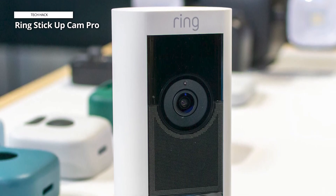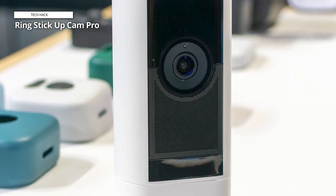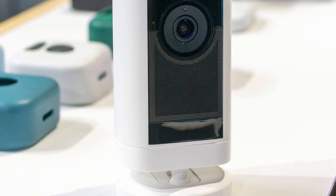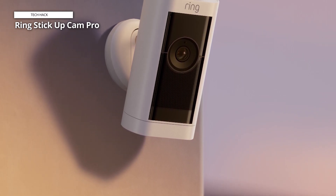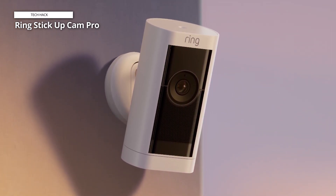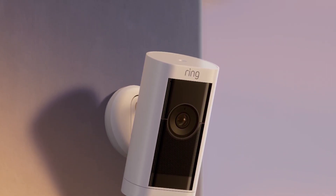You'll also want to spring for a monthly Ring subscription to unlock additional features such as cloud saves and smart alerts. Beyond those minor quirks, there's not much to dislike about this powerful outdoor camera. Homes with other Ring products already installed will love how easy it is to sync the device with the rest of their smart home. Ring newcomers will enjoy its high-quality images, simple setup, and generous 155-degree viewing angle.